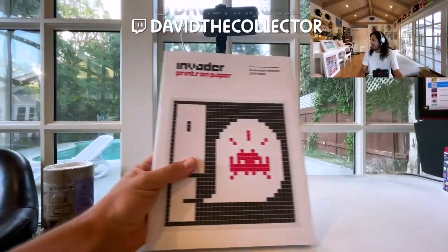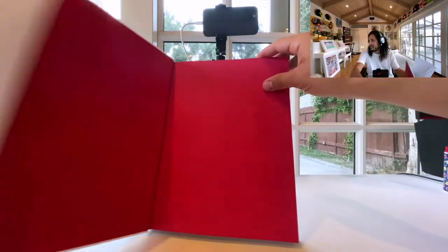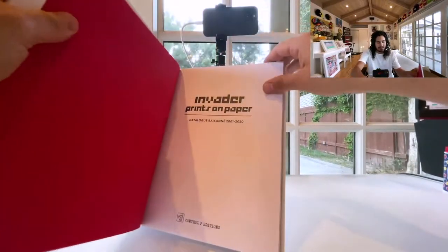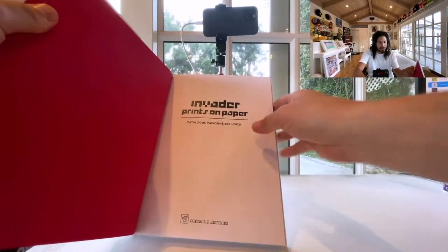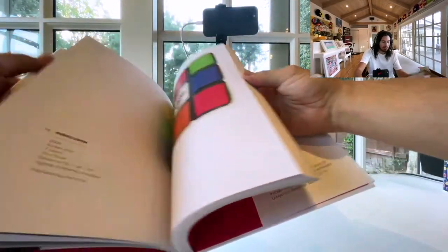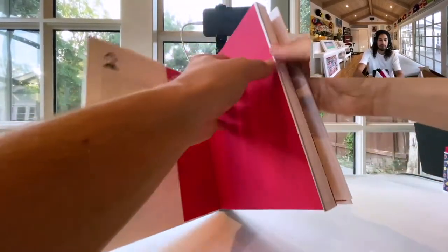We are opening up the Invader book. This is pretty sick because you had a chance at getting a signed version of this — he went in and signed one of these. This is obviously not that version, but still a pretty cool thing to have. Let's go through slowly.